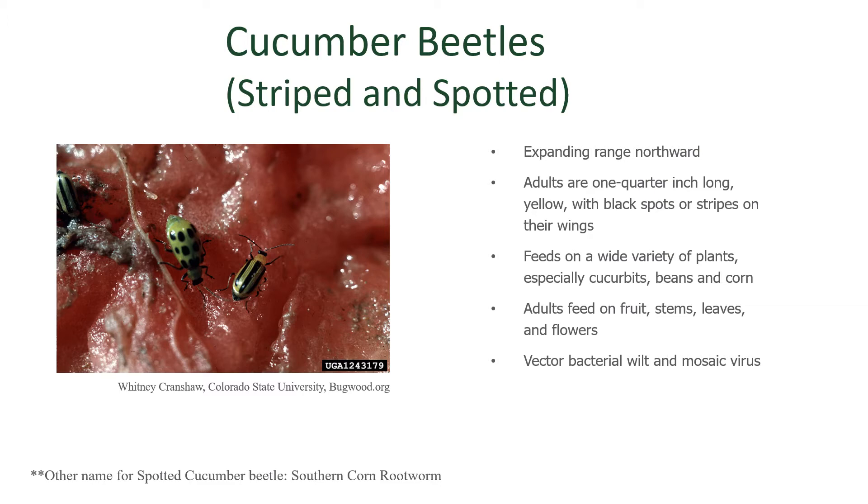They particularly like any of the plants in the cucurbit group, which means they prefer melons, cucumbers, and squashes. But they also like beans and corn, so much so that a nickname for them is the southern corn rootworm.